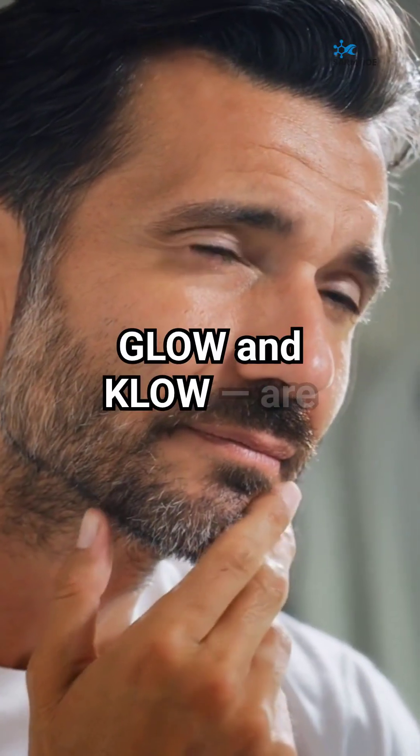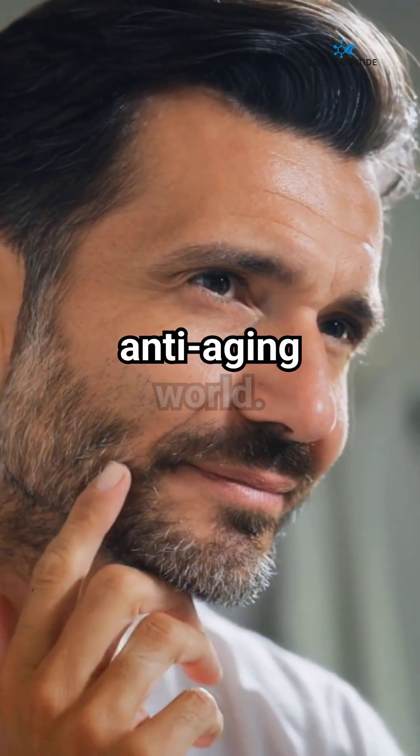Two peptide blends, GLOW and CLOW, are making noise in the anti-aging world — but what's the difference?